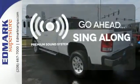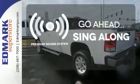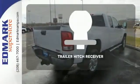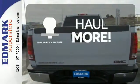Your favorite music has never sounded better, thanks to the premium sound system. Wrap yourself in the comfort of heated seats. Whether for work or play, the trailer hitch receiver has you ready for anything.